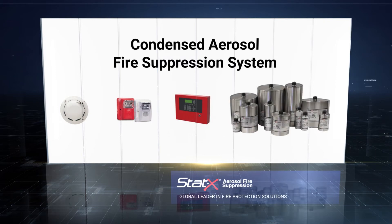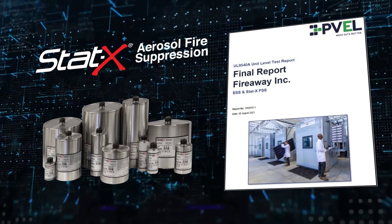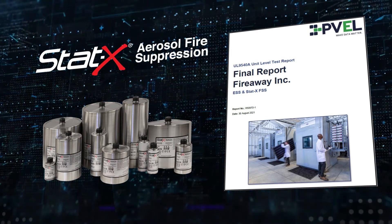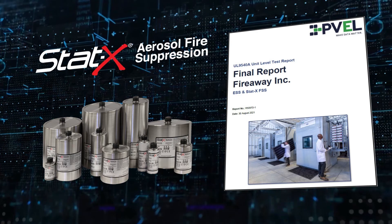Customers today and in the future rest easy knowing they have world-class protection for their ESS investment. For complete details of the STATx enclosure test, including criteria and the entire testing team, review the PVAL issued report.